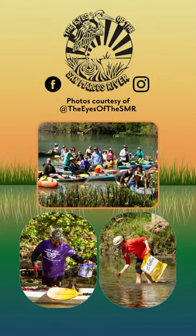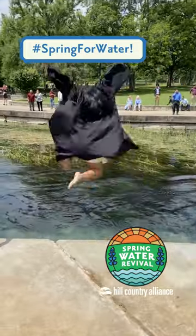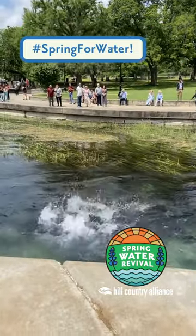If you're feeling inspired to get your hands dirty, the Eyes of the San Marcos River may be the group for you. Give them a follow, then join them at the river for a clean-up. Share your San Marcos River stories in the comments below or by using the hashtag SpringForWater.